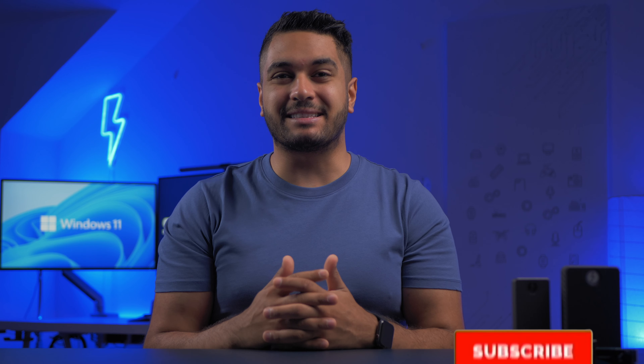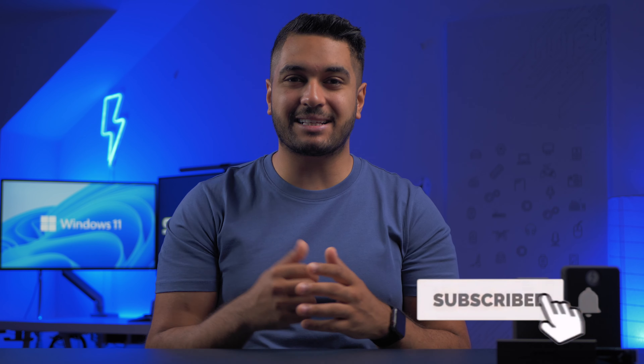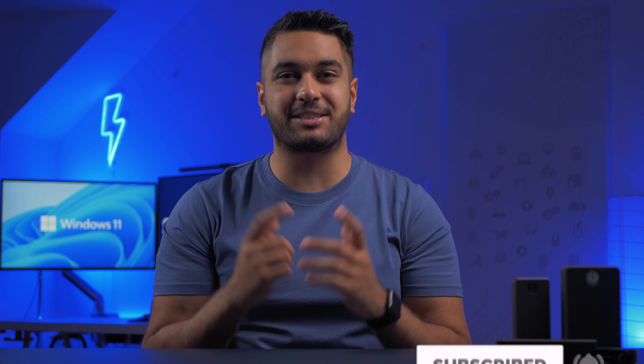The Windows 11 event just wrapped up and I want to share some details that weren't really spoken about in the event and give you my thoughts on the update. Hello everyone, it's Mike from Sabarin, and if you enjoy tech then consider hitting that subscribe button and notification bell to stay updated.